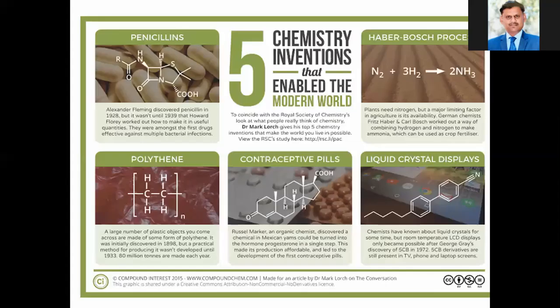The discoveries made for the year 2019 were general discoveries. We have seen those and now we will talk about five chemistry inventions that enabled the modern world — five chemical inventions that enabled the modern world.